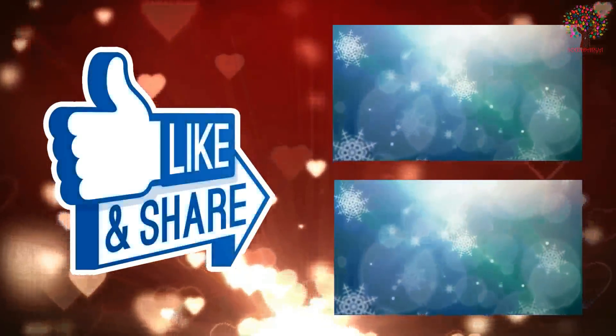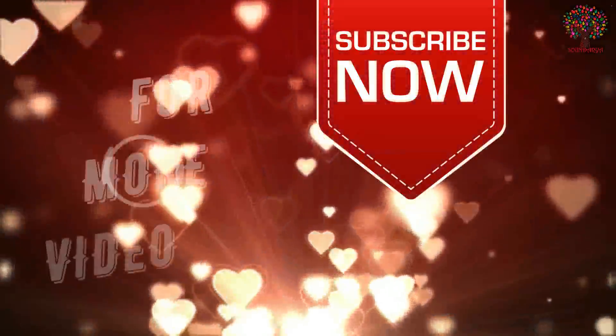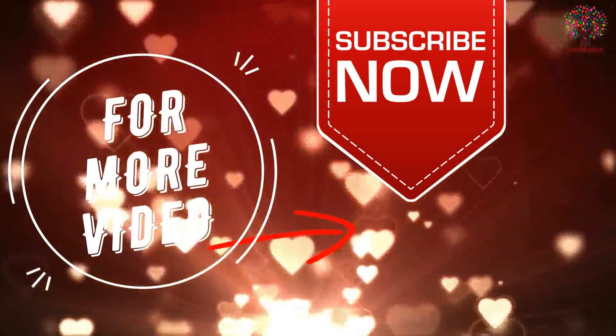If you like the video, share it with your friends and let them know the tips for getting beautiful skin naturally. Don't forget to subscribe to this channel to get more tips on natural beauty. Thank you.